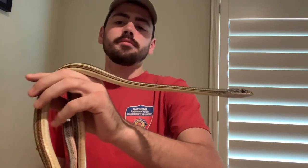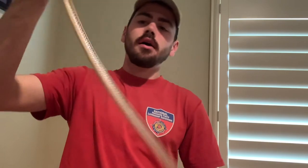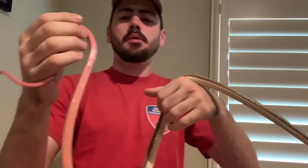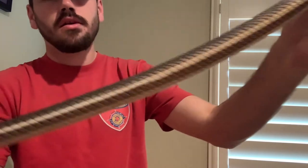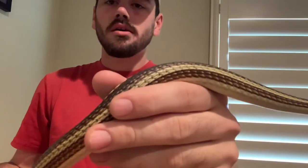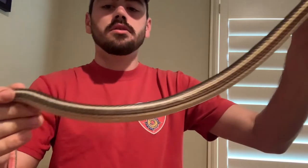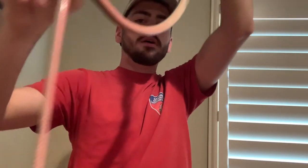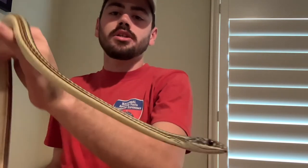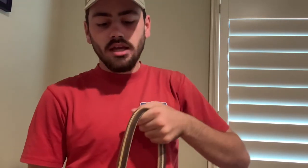These snakes are quite variable in coloration across their range — some are paler, some brighter. This guy is going into shed right now so he's a bit pale. He has nice yellow coloring up front, transitioning to a brown hue, then a more silver metallic look on the tail — reminiscent of metallic bearsnakes. The belly has a nice pink coloration transitioning to yellow, with a white chin, which is really attractive.